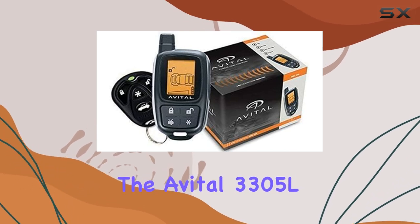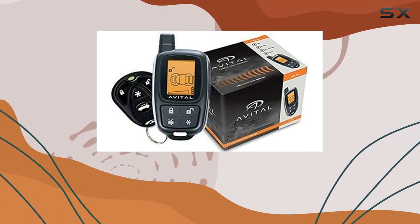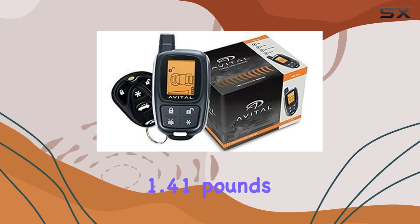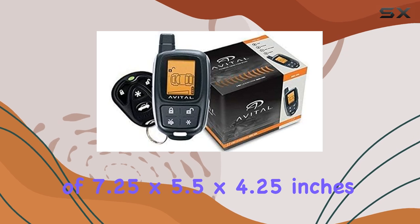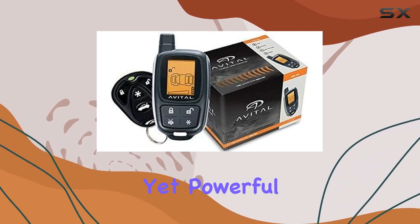The Avital 3305L is solidly constructed, weighing just 1.41 pounds with dimensions of 7.25 by 5.5 by 4.25 inches, making it compact yet powerful.